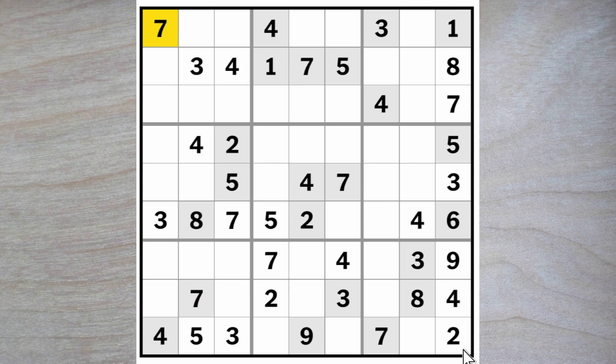There must be one more seven. Seven blocks up and across and across, so the last seven goes here.